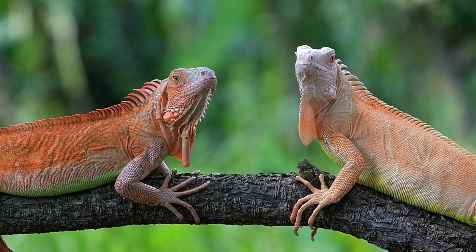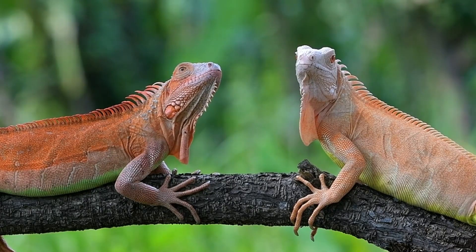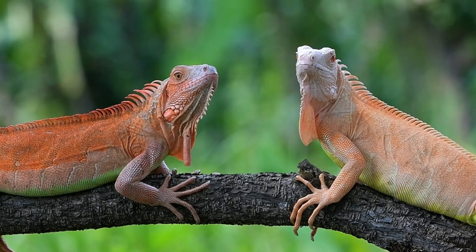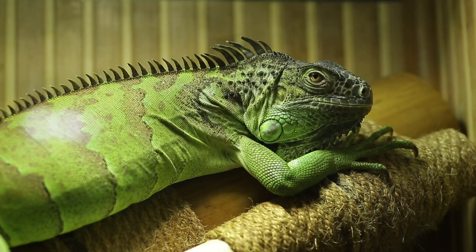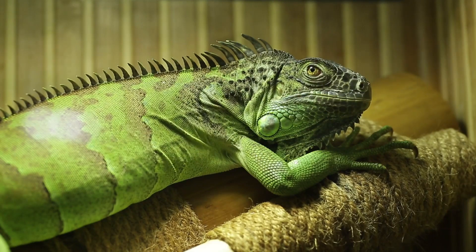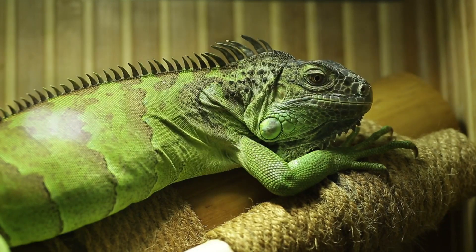Male vs. Female Iguanas – the age-old question for reptile enthusiasts. How do you distinguish between the two? Stick around, and we'll break down the five key differences that set them apart. But first, a quick heads up: you'll need to wait until your iguana reaches sexual maturity for a definitive answer. Green iguanas, the most common pet species, mature between 1 and 4 years of age.